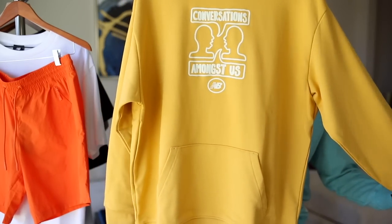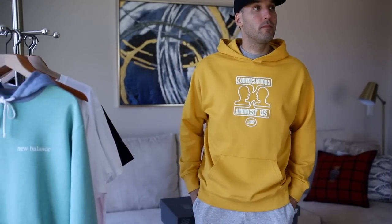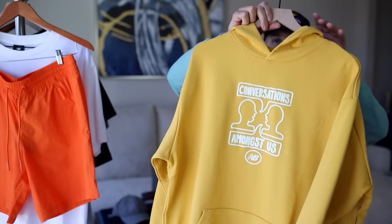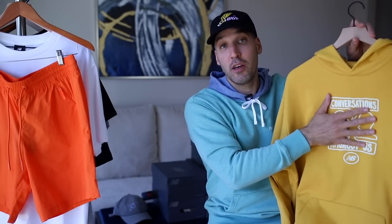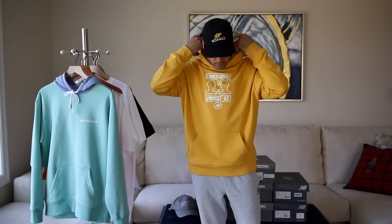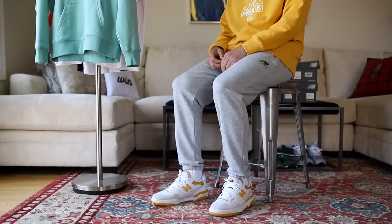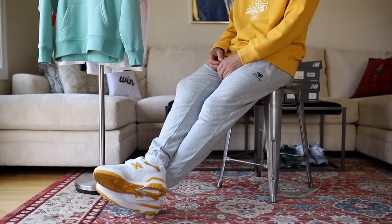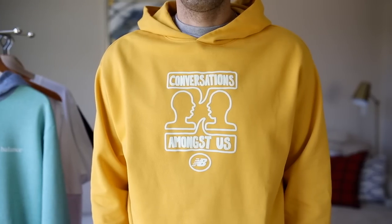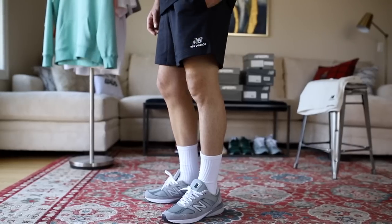We've also got another hoodie — this one is from the Conversations Amongst Us collection. I absolutely love what this sweatshirt represents; there's a group of creative people at New Balance pushing for conversations like this to happen and I love it — a very necessary collection. Unfortunately I wasn't able to get the 550s or the 2002R, but there are plenty of other sneaker options to rock with this sweatshirt. It's a really nice French terry material so it's a little more breathable than fleece. There are other clothing options within this collection still available; this sweatshirt just spoke to me the most.